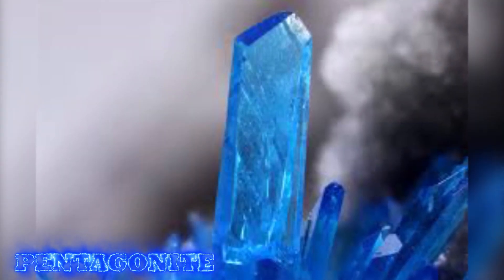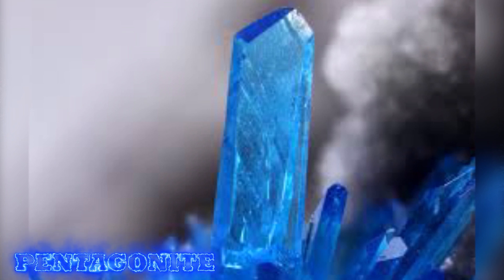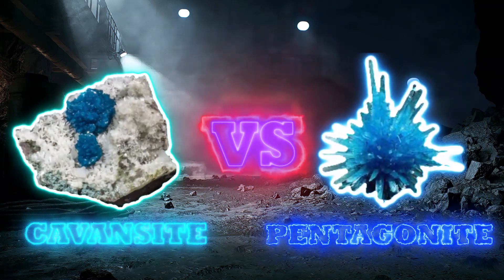This crystal is a prime example of a pentagonite crystal. In conclusion, cavansite and pentagonite can only really be distinguished by their specific crystallography formations.